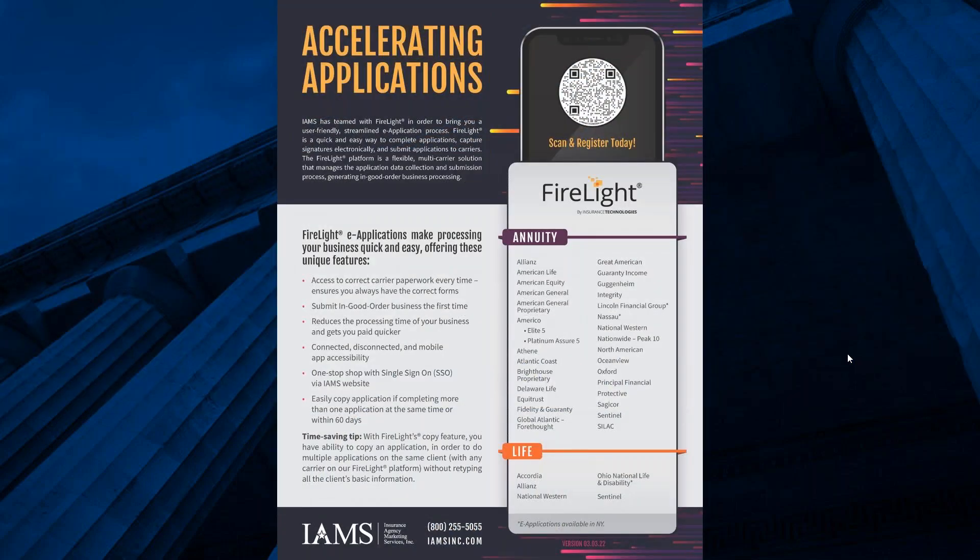Nearly all carriers are on Firelight. Applications submitted through Firelight get through suitability two to three days faster than a paper application — sometimes getting a policy number the same day. Even on Firelight, you can enter everything, download and print the application for a wet signature, upload it back, and it still goes through much faster than a traditional paper app. On our website you have a single sign-on — one username and password — for e-apps with any of these carriers.